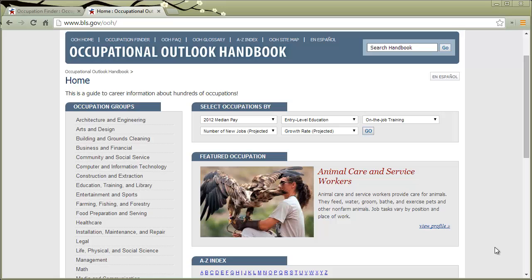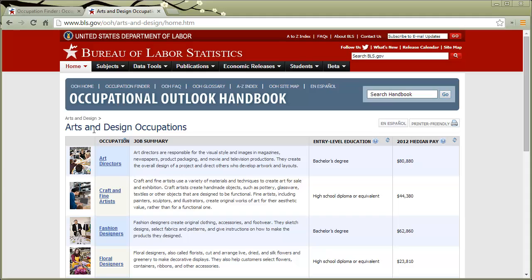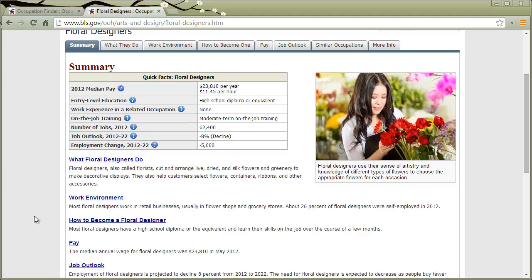From this page you can explore a lot of different occupations. You could look at Arts and Design — once you click on that you'll be taken to a long list of different jobs. It lists the kind of education that you need and gives you a summary. You can click into an even more in-depth description. If we look at floral designers for example, we get all kinds of information about what floral designers do and their work environment.